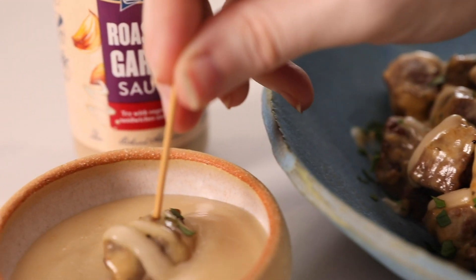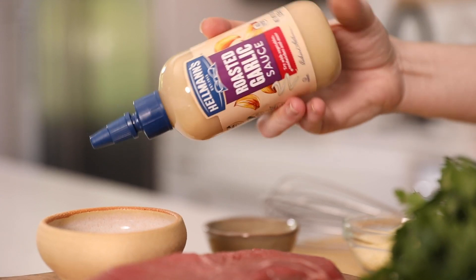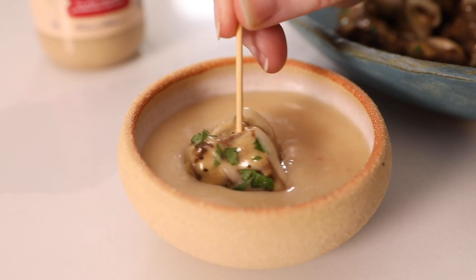These little babies are so decadent, creamy, delicious, and most importantly, easy. We're going to be using a secret ingredient today — Hellmann's new roasted garlic sauce. It is absolutely delicious when used as a drizzle, ingredient, sauce, or even dip. We're obsessed with it. It's gluten-free, dairy-free, and even kosher. There's lots of flavors, but this one's my favorite.